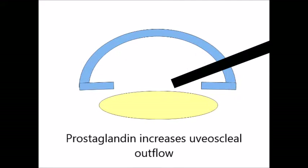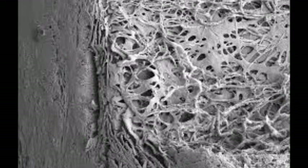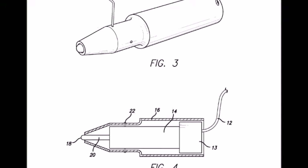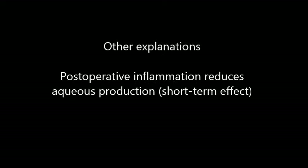The third explanation is that cataract surgery stimulates the production of prostaglandin, which increases uveoscleral outflow, similar to the way prostaglandin drugs work. The fourth explanation is that vibration from the tip of the phaco machine changes the extracellular matrix and the trabecular meshwork. In 2007, someone in the United States actually patented a device just to do that — inserting the probe without performing phacoemulsification — for glaucoma patients. Another explanation includes postoperative inflammation that reduces aqueous production, similar to what you see in patients with uveitis.